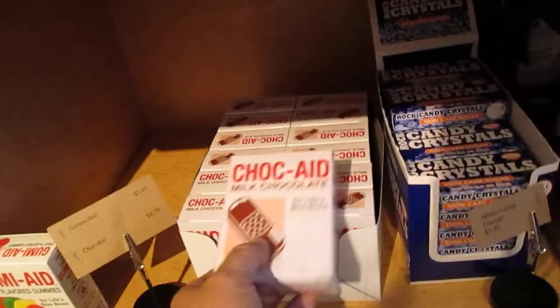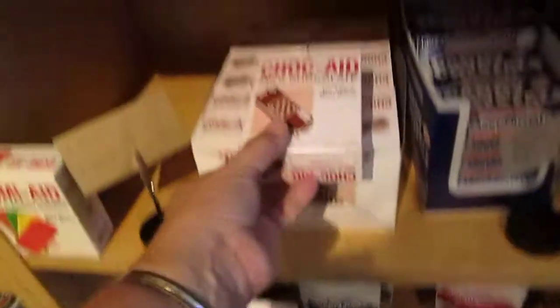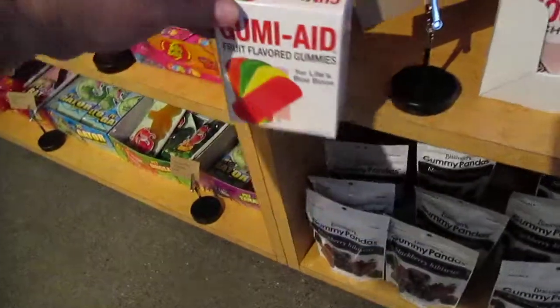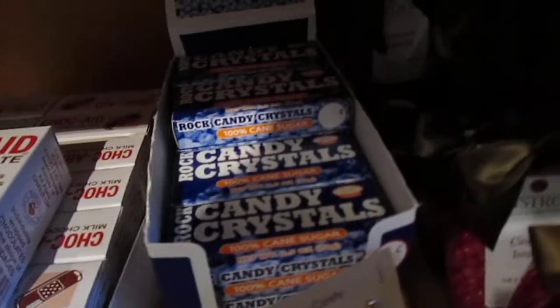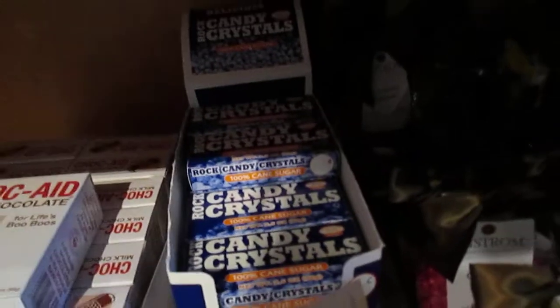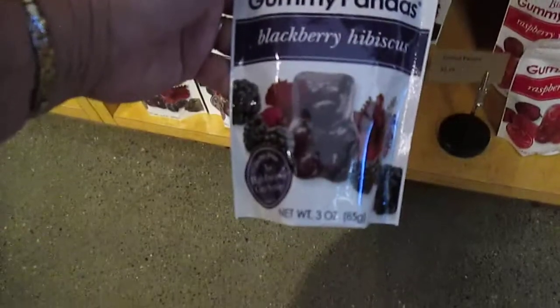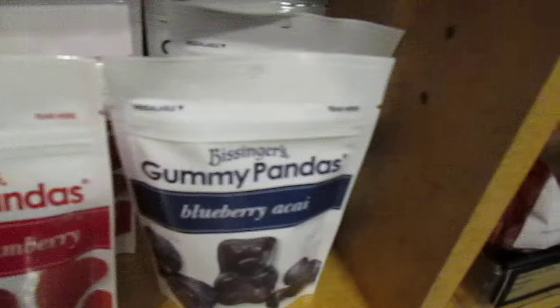Looky here — we have chocolate band-aids. Isn't that cool? They also have gummy band-aids. Rock candy — I love rock candy, how about you? They also have gummy pandas, and this one is blackberry hibiscus, raspberry yummy berry, and blueberry acai.